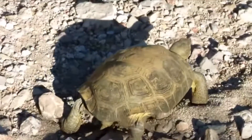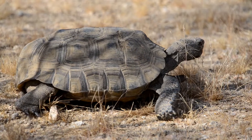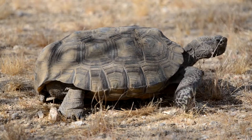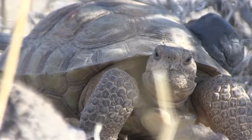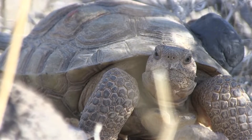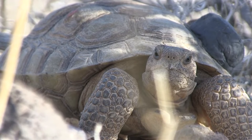The three species weren't always separated, and they're often difficult to tell apart due to hybridization between the species in captivity. Generally speaking, the Sinaloan Desert Tortoise has a flatter shell and the Sonoran Desert Tortoise has a narrower shell, compared to the Mojave Desert Tortoise.